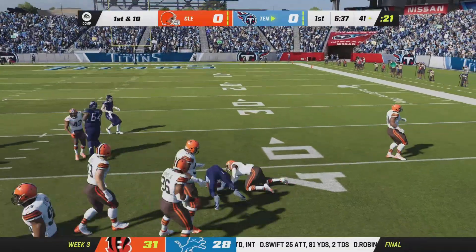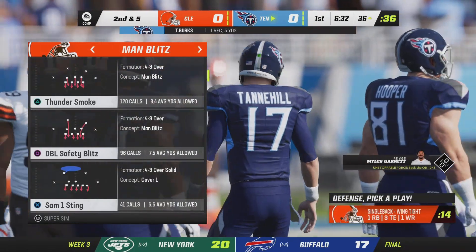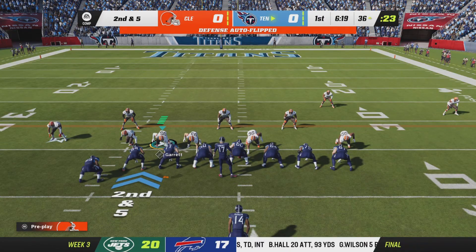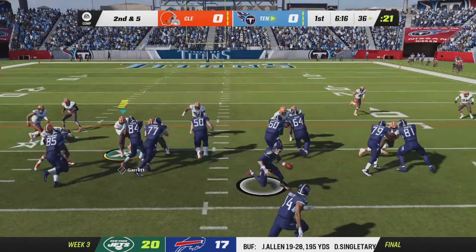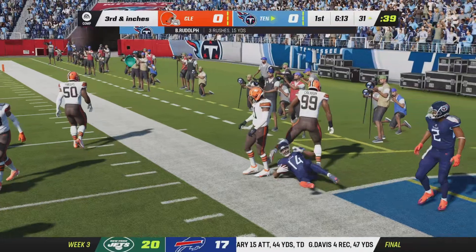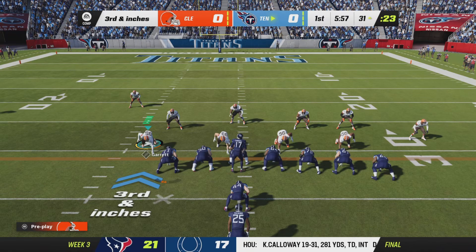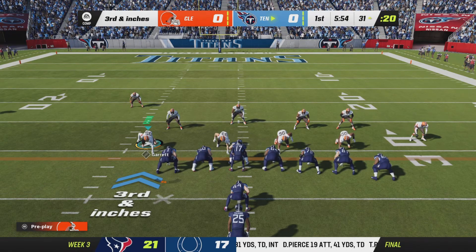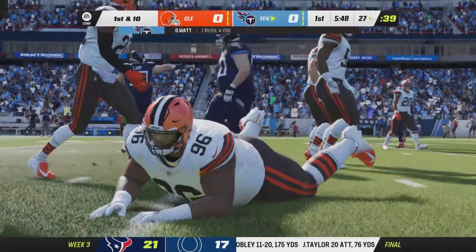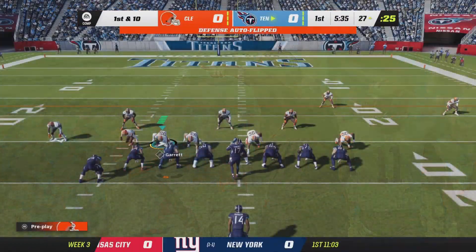Tannehill's throw is on target to Burks, and he's taken down just shy of the 35. This Browns defense was very strong last week, helping their squad improve to 2-0. They stayed in the face of the quarterback the entire game, ended up getting four sacks, and made it difficult to step up, find receivers downfield, or escape the pocket. They power it ahead, picking up the first down at the 27 with a gain of four.